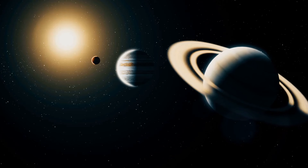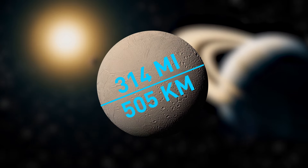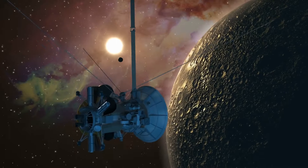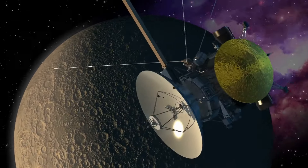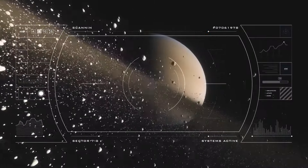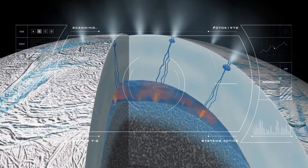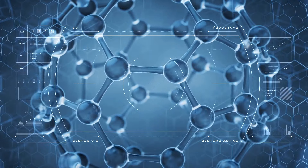Enceladus is the sixth-largest moon of Saturn — only 314 miles across, small enough to fit inside Arizona. When the Cassini space probe first arrived at Saturn, astronomers thought Enceladus was going to be a frozen ball of ice. But surprise — they spotted plumes of icy particles and water vapor erupting from geysers on the moon's surface. It became clear there was a global ocean between the moon's rocky core and its icy shell. Researchers also previously discovered that the moon might be home to complex organic molecules.